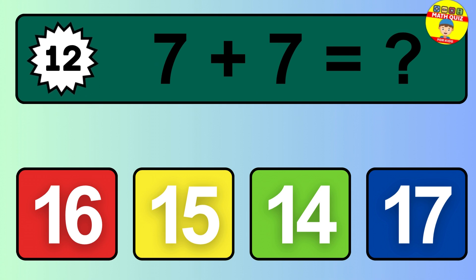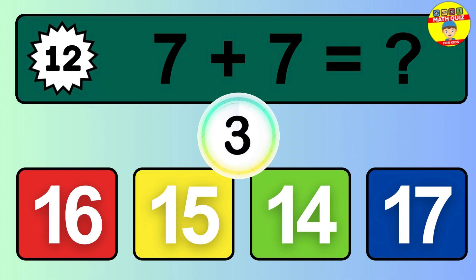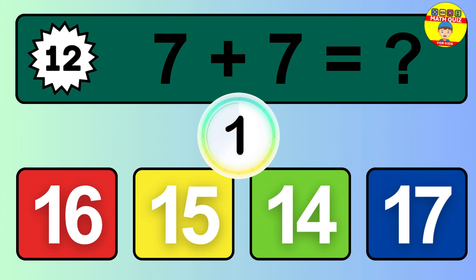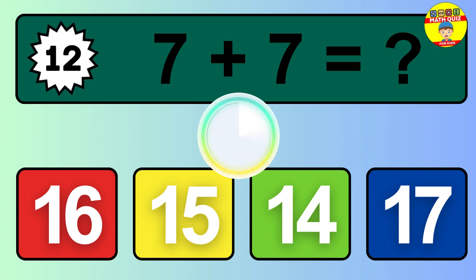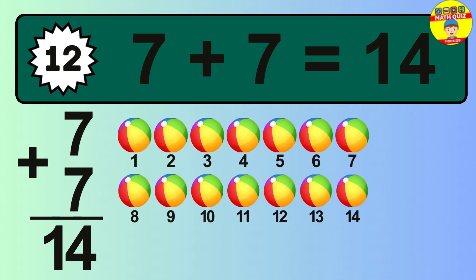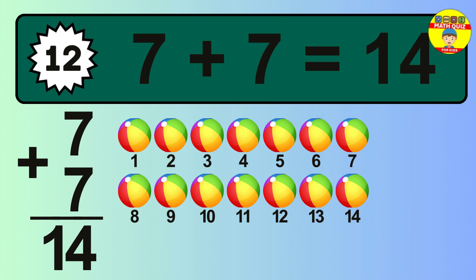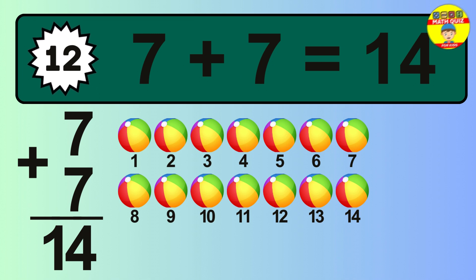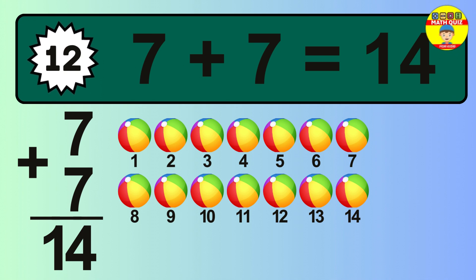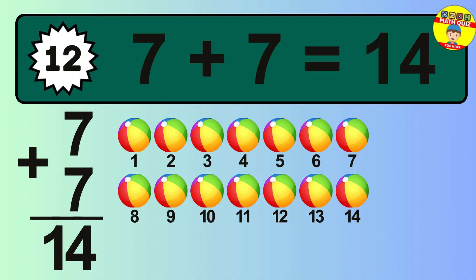Question 12. 7 plus 7 equals what? Let's count it: 1, 2, 3, 4, 5, 6, 7, 8, 9, 10, 11, 12, 13, 14.